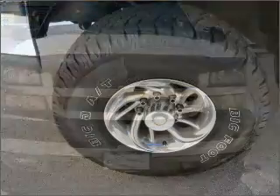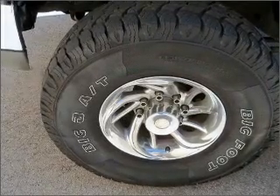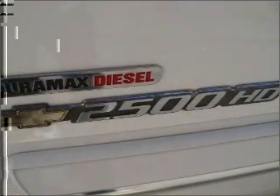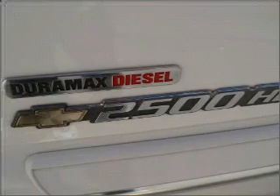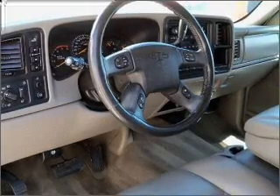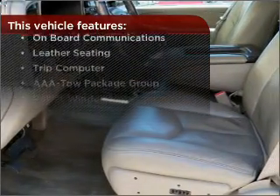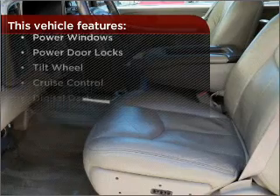This vehicle's leather seats add a stylish touch. Set it and forget it with the fuel-efficient cruise control. Enjoy the ability to tilt your steering wheel to a comfortable angle. Lock and unlock doors with the click of a button with power doors. With these additional features, these wheels will make an ordinary drive seem extraordinary.